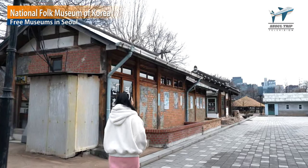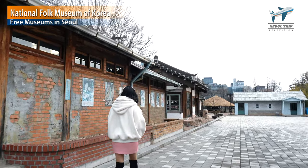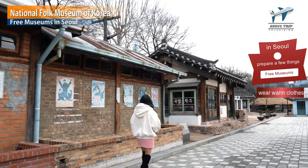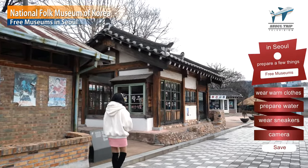Let's walk along the old road. It's so cool, as if I'm on a movie set. If you brought a camera, you can take a lot of pictures. You have to prepare a few things to walk along the old road: first, wear warm clothes; second, prepare water; third, wear sneakers.